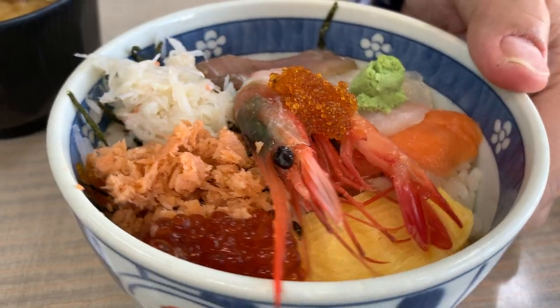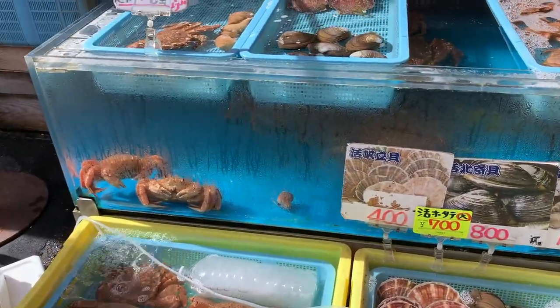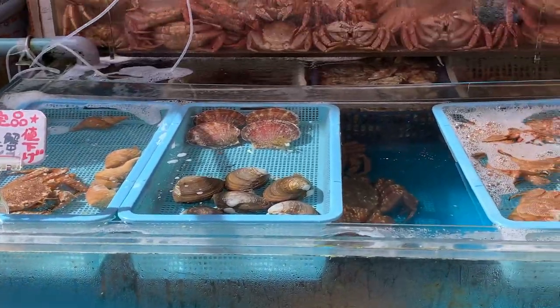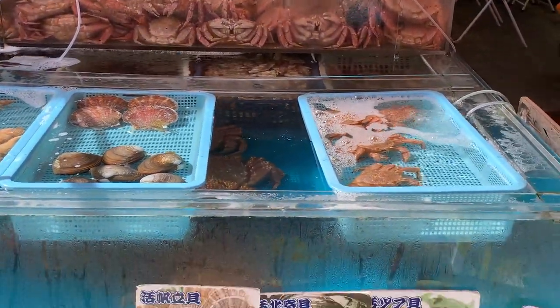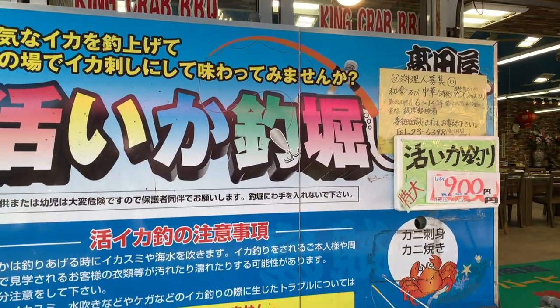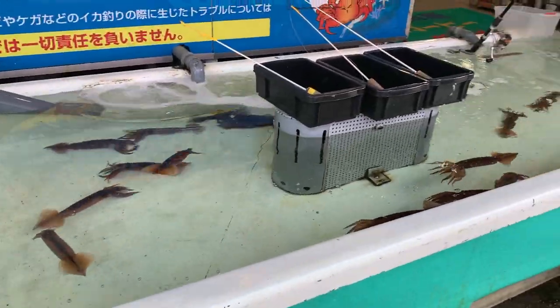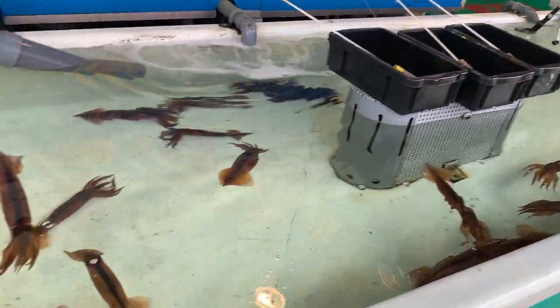Not only cheap, but very fresh and delicious. The fish market is also famous for their squid fishing. You can literally catch a squid and the worker will slice it and make it into sashimi right in front of your face. It just doesn't get any fresher than this. For that video, click here.